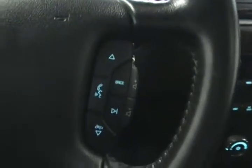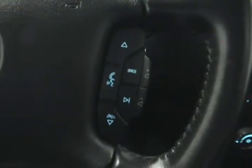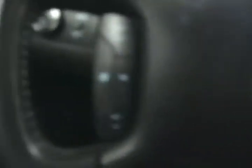It does come with Bluetooth hands-free capability for using your mobile device in the vehicle, with controls here on the steering wheel as well as radio controls. And on this side we have our cruise control settings.